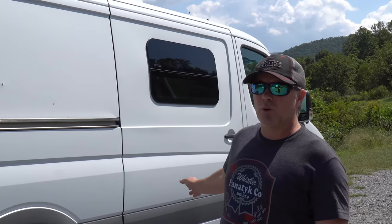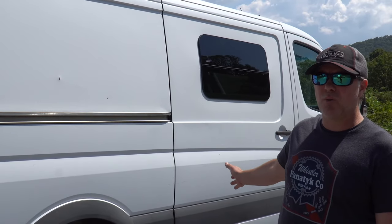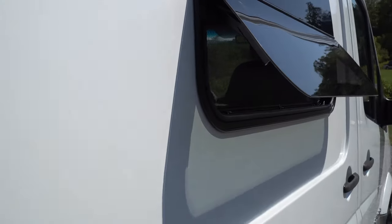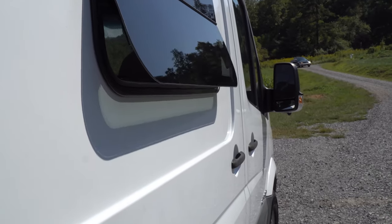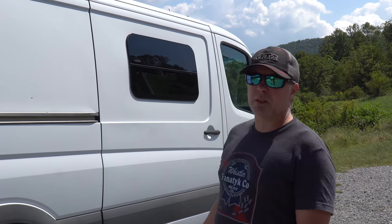On the exterior, we added a CR Lawrence venting window in the sliding door. It's an awning-style window that cranks out. The good thing about those is that it'll shed water off when you want ventilation even if it's raining. A lot of the other windows are half sliders or vertical sliders — they're great too, but when you open them and it's raining, you're going to get water inside. That's why we chose this style.